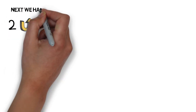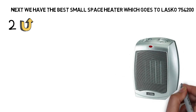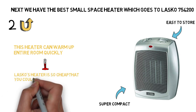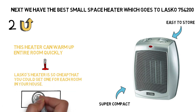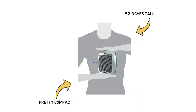Next up we have the best small space heater, which goes to the LASCO 754200. The LASCO 754200 heater is all the heater you need. Even though it is small and relatively basic, this tiny space heater can warm up an entire room quickly. It's also super compact and easy to store when you're not using it, making it perfect for use in smaller apartments, dorms, or offices. LASCO's heater is so cheap that you could get one for each room in your house if need be, and still not pay as much as you would for an oil-filled radiator. Coming in at only 9.2 inches tall, it's easy to move from room to room.